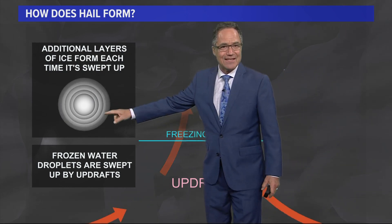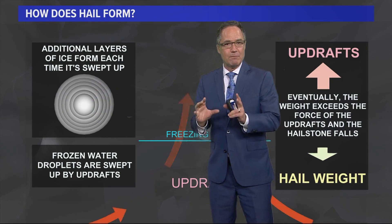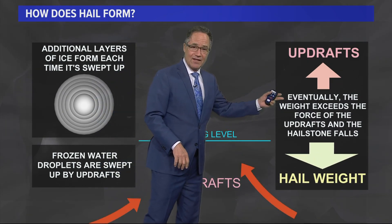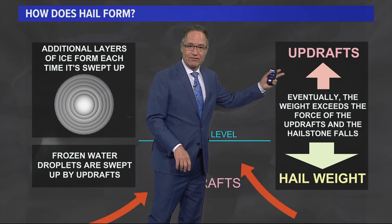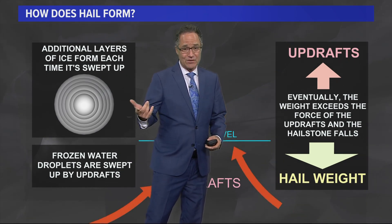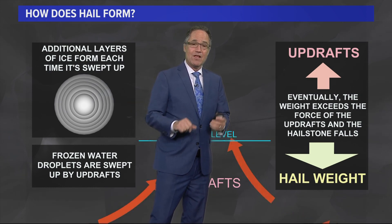Each time it does, you get another layer of ice and the hailstone gets bigger and bigger until it is eventually heavy enough to exceed the strength of the updraft and falls down. We'll talk about hail size in a bit because hail size does matter when it comes to damage. So that's hail.